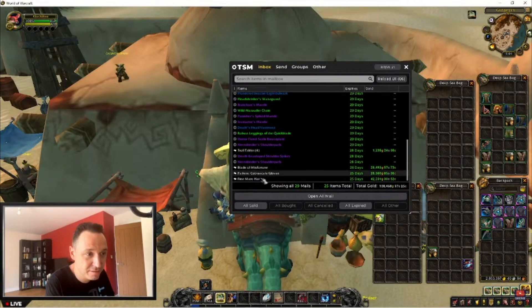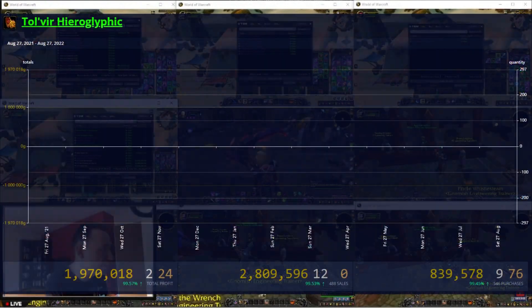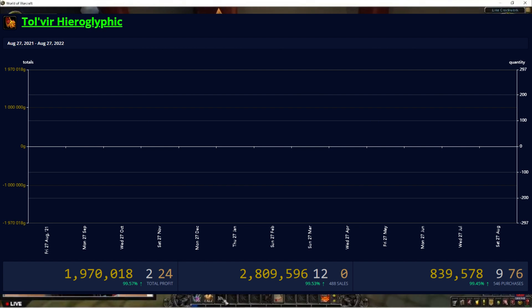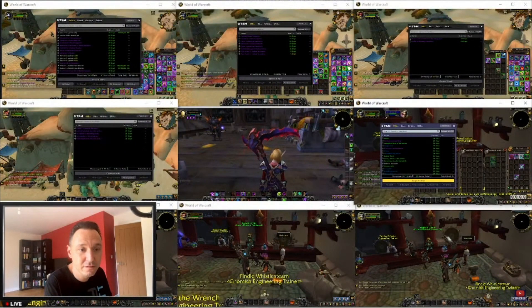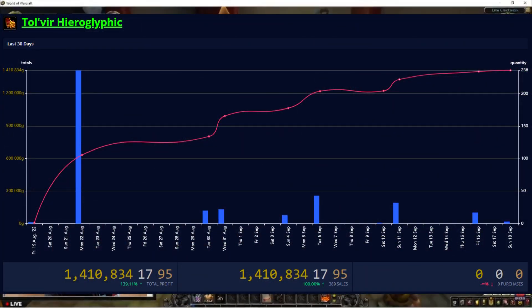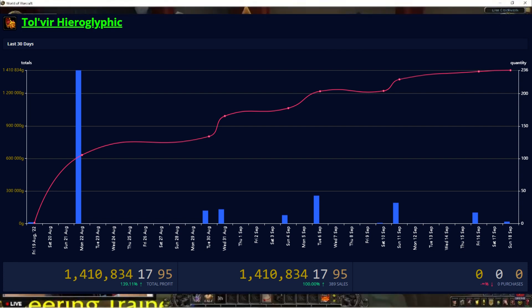So what has been the problem here if I'm saying I've had crazy sales in the last month? This is Tovea Hieroglyphs, a niche flippable item that has been a solid earner for me, and this is showing everything from around the last year. 546 purchases at 840k, 488 sales for 2.8 million gold — which sits at around 2 million gold profit a year from just this item, with a little bit of stock still to clear. Now if we just look at around the 30 days since patch 9.2.7 released, you can see half of those sales for that whole year came around the patch release. So like I said, it's really helped me clear out stock fast.